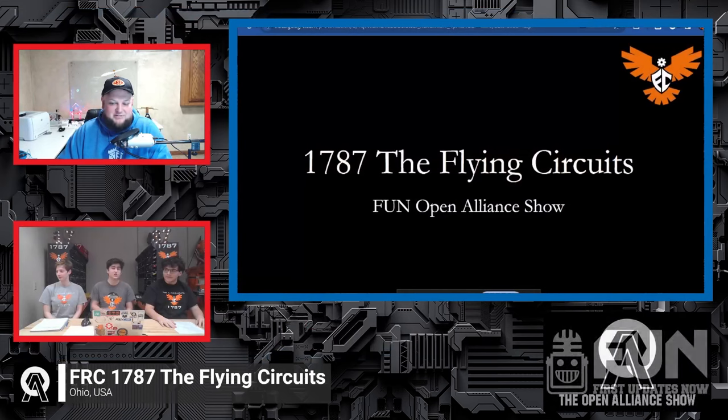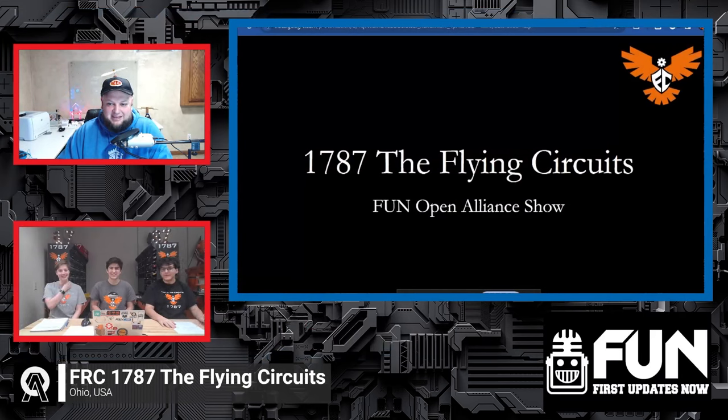We have three fantastic students here with another one joining us later. Students, can you introduce yourselves and let us know what you do on the team? My name is Charlie and I'm 1787's president and head driver. I'm Gemma — I have the most important job, which is food captain, and I'm also one of the engineering leads. I'm Jack, also an engineering lead. I don't think I've heard of food captain before — that's a first!